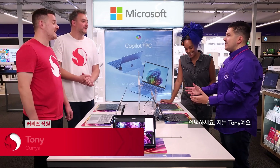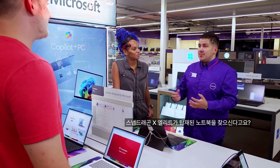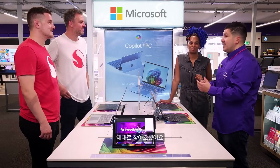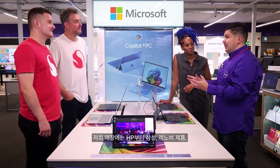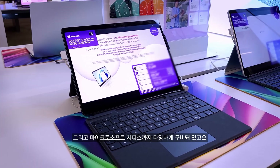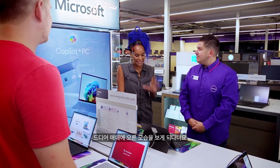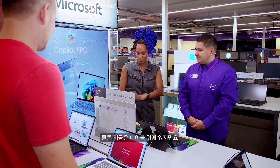Hi guys, my name is Tony and I'm here to help you today. I heard you're looking to pick up a Snapdragon X Elite laptop — you're in the right place. We've got laptops ranging from HP's, Samsung's, to Lenovo's, the Microsoft Surface Pro, and online we've got other brands as well. It's just great to finally see them in stores on the shelves — or on the table in this case.